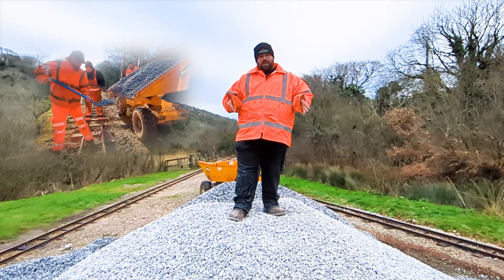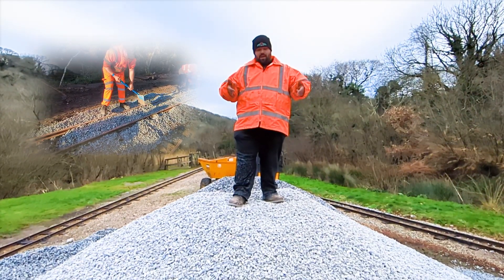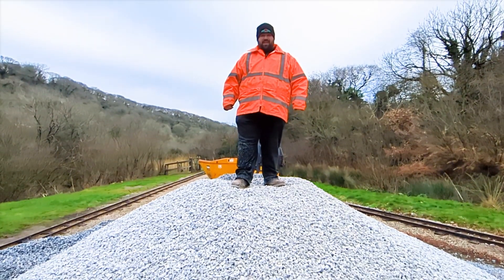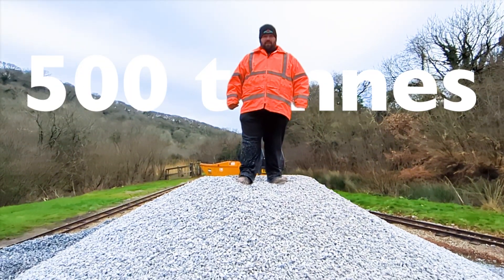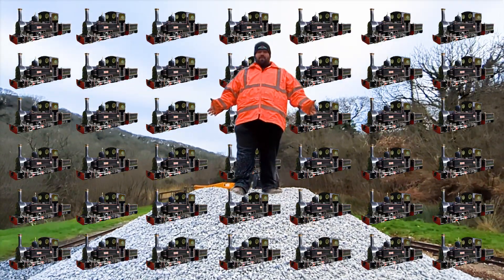Do you remember last week when we were talking about how the ballast goes underneath the sleepers? Well, this is it, and this winter we're going to be using nearly 500 tons. That's 143 Ellies — who could believe it?